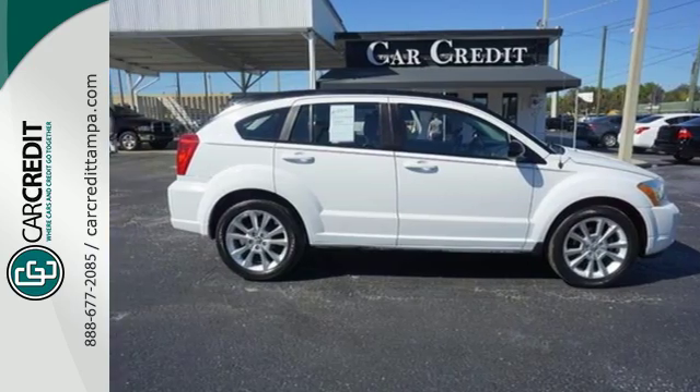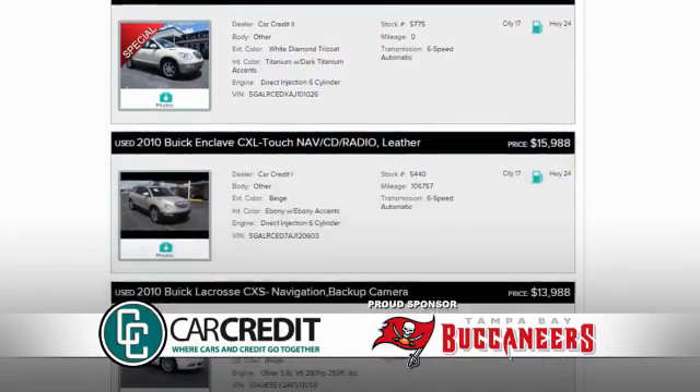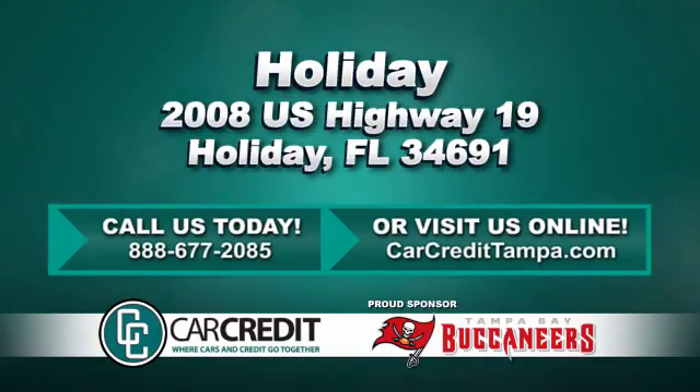Come on in today and take it for a test drive. We're confident we have the right used car, truck, or SUV for you. Stop in and see us today at 2008 U.S. Highway 19 in Holiday, Florida.